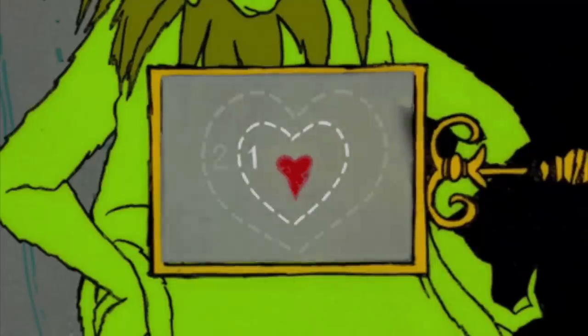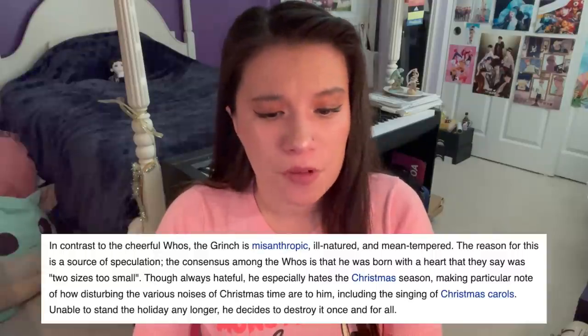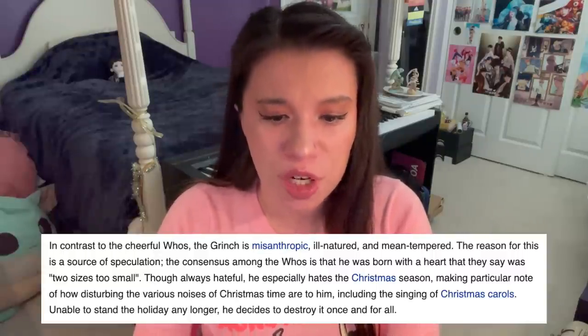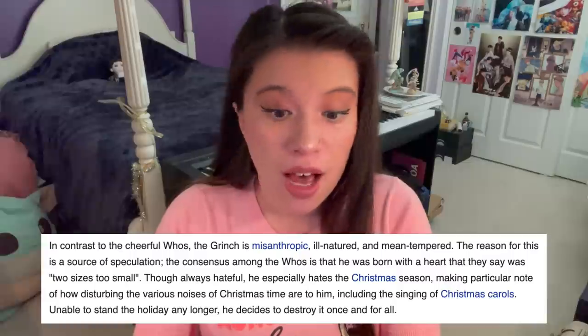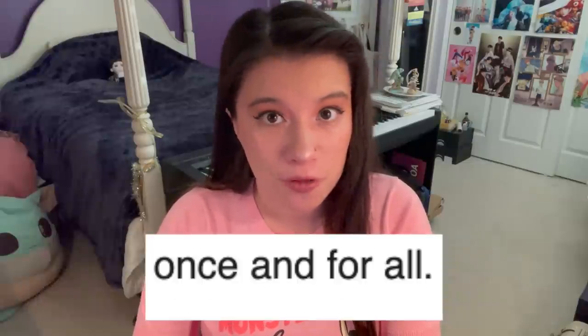Let's get back into it. I'm sure you've heard the story of the Grinch, a mean son of a who was born with a heart two sizes too small. He's from How the Grinch Stole Christmas, created by Dr. Seuss. I'm looking at his Wikipedia page right now. Though always hateful, he especially hates the Christmas season, making particular note of how disturbing the various noises of Christmas time are to him, including the singing of Christmas carols. Unable to stand the holiday any longer, he decides to destroy it once and for all. On Christmas Eve, he goes down into Whoville disguised as Santa Claus, steals all their Christmas stuff and then yeets it off at Mountaintop.